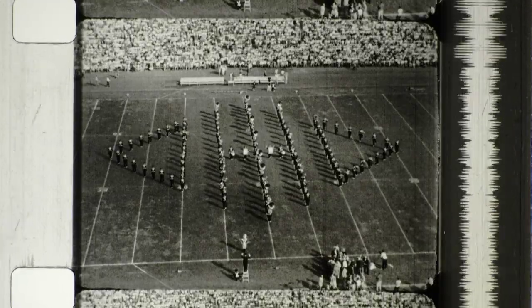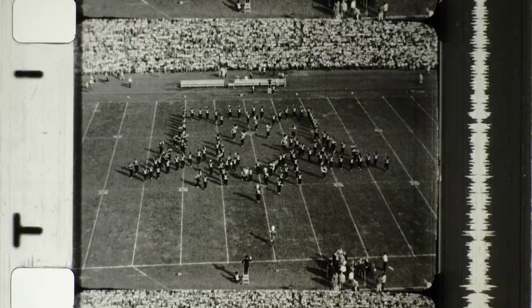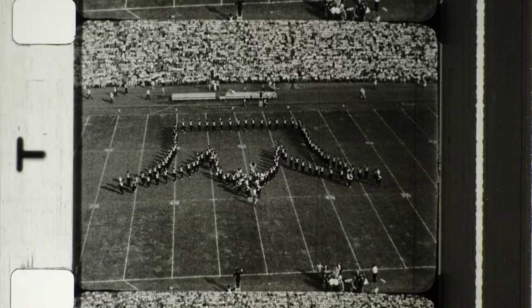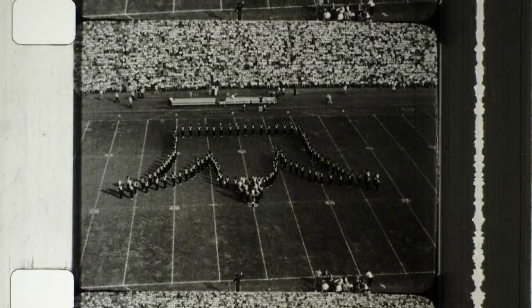Now watch as the band breaks the Ohio formation to execute the crown maneuver we saw on the planning board. As usual, the tubas have the longest distance to cover. Their positions are important for appearance — in this formation, for example, they are the jewels in the crown.